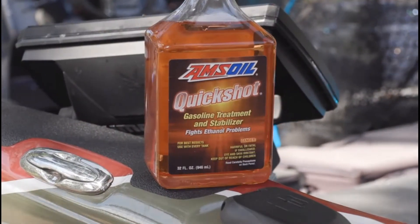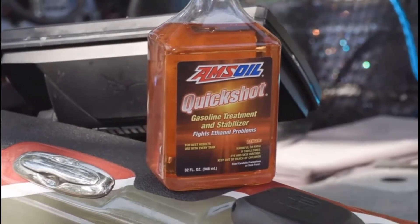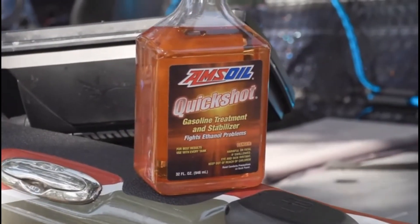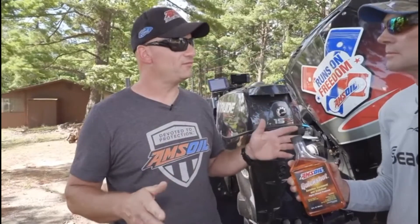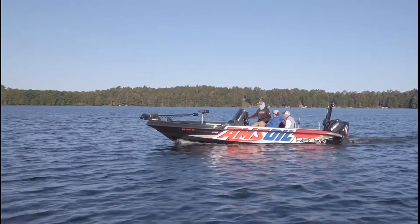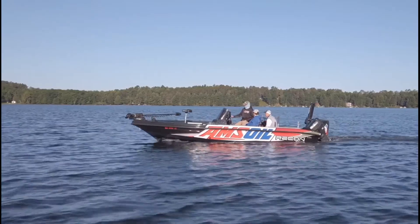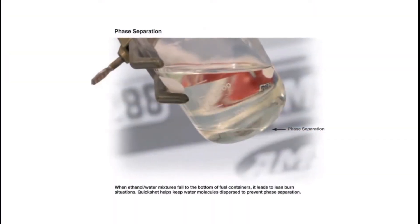Absolutely, that is what it's designed for. It's a short term stabilizer, it's a cleaner, but most importantly it's designed to deal with the effects of ethanol gasoline. Not everybody can get premium gas where you don't have to worry about ethanol — you've got to buy ethanol fuel. Pontoon boats and boats that sit near the water tend to collect moisture; that moisture collects in the gas tank, ends up in a ball in the tank, ends up in your engine — and you've got problems.